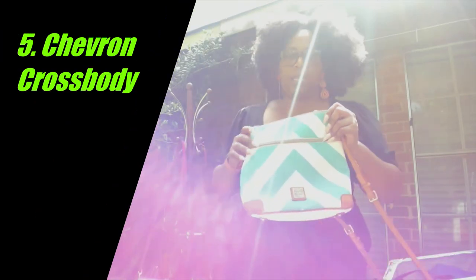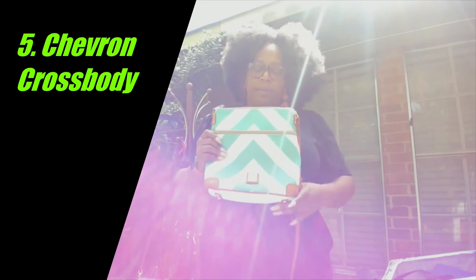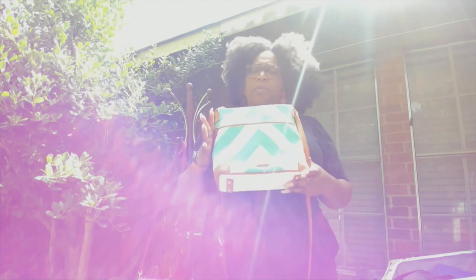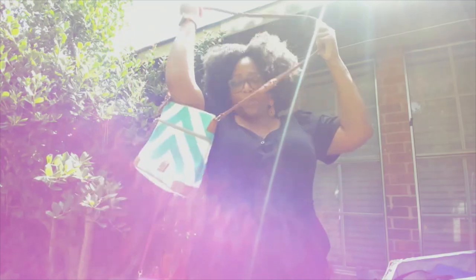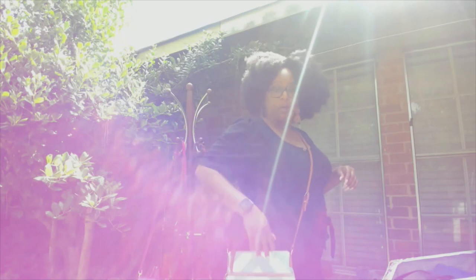Next up is the chevron crossbody — or the two-zip crossbody, I don't remember the exact name but I'll look it up. I bought this one years ago. You can see how long the strap is — when I'm in that big baggy clothes mood, I usually grab this one.